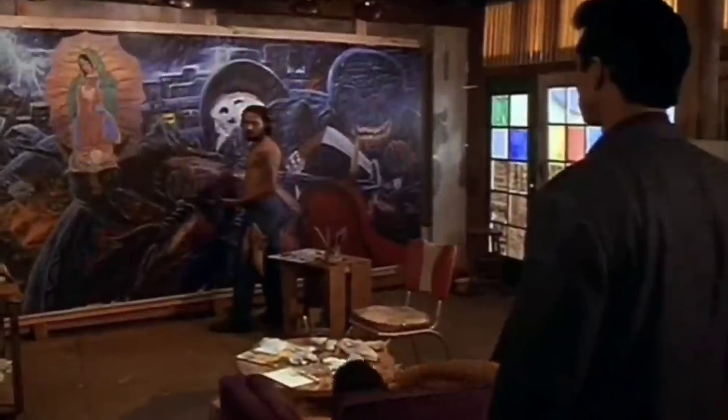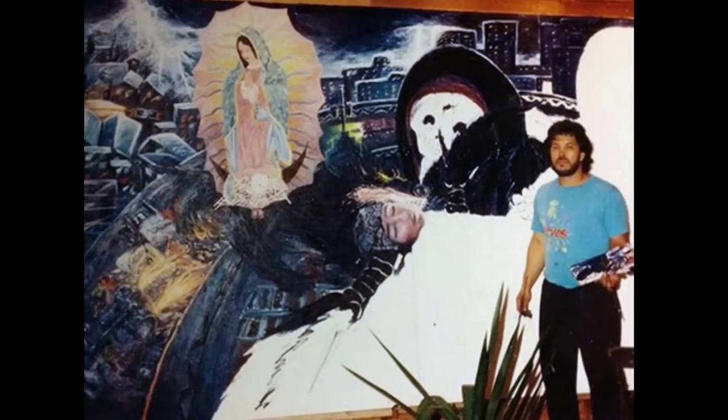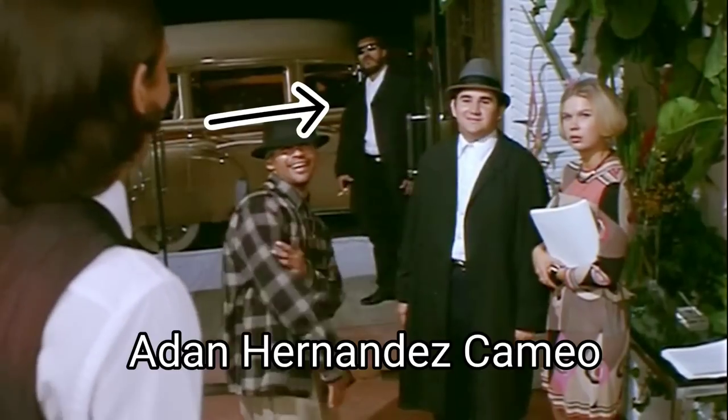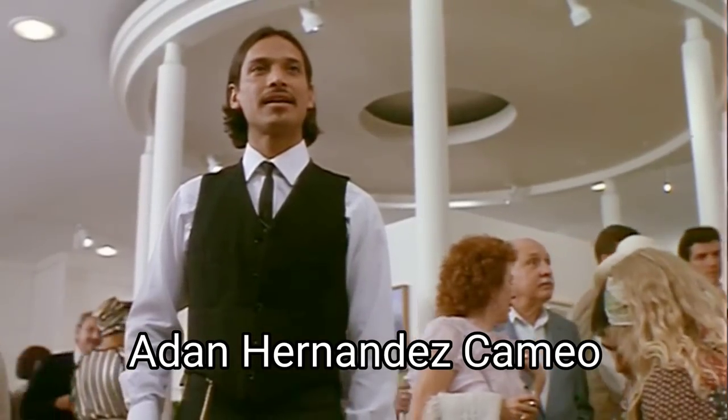Now, all of the artwork that you see in the movie that was supposedly painted by Cruz was actually painted by San Antonio artist Adan Hernandez. Hernandez lived a very interesting life, and you can find some stories and interviews with him online — I highly suggest checking it out. Unfortunately, Adan Hernandez passed away in 2021, but luckily we'll have his artwork to enjoy forever.